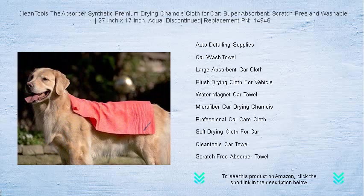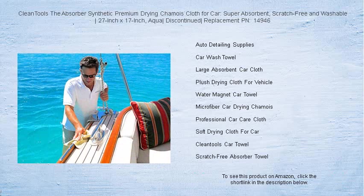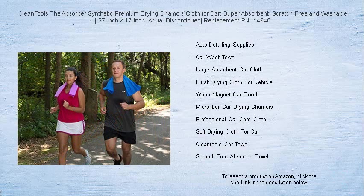With an upgraded replacement, PN 14946, don't miss your chance to achieve professional-level results. Upgrade your auto care routine with The Absorber — a legendary leap in drying technology that keeps your car looking spotless, rain or shine.